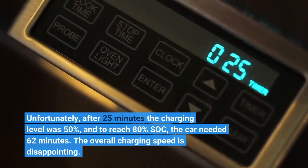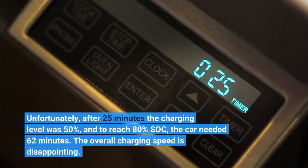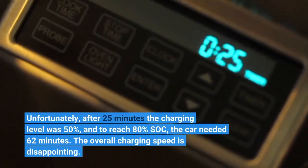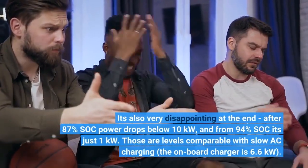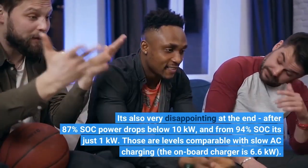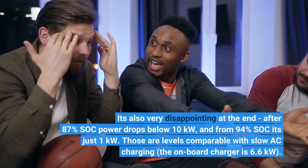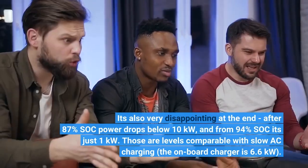Unfortunately, after 25 minutes the charging level was only 50%, and to reach 80% SOC the car needed 62 minutes. The overall charging speed is disappointing. It's also very disappointing at the end — after 87% SOC, power drops below 10 kW, and from 94% SOC it's just 1 kW. Those are levels comparable with slow AC charging; the on-board charger is 6.6 kW.